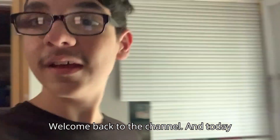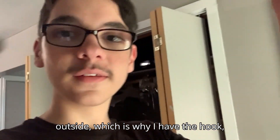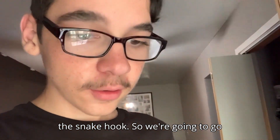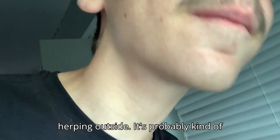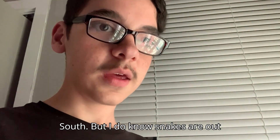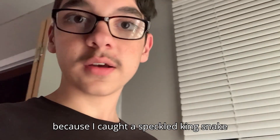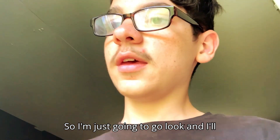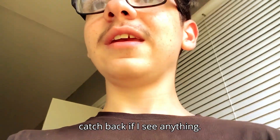Welcome back to the channel. Today we're actually going to be going herping outside, which is why I have the hook — the snake hook. We're gonna go herping outside. It's probably close to 90 degrees because we're in the deep south, but I know snakes are out because I caught a speckled king snake earlier today. So I'm just gonna go look and I'll catch back if I see anything.